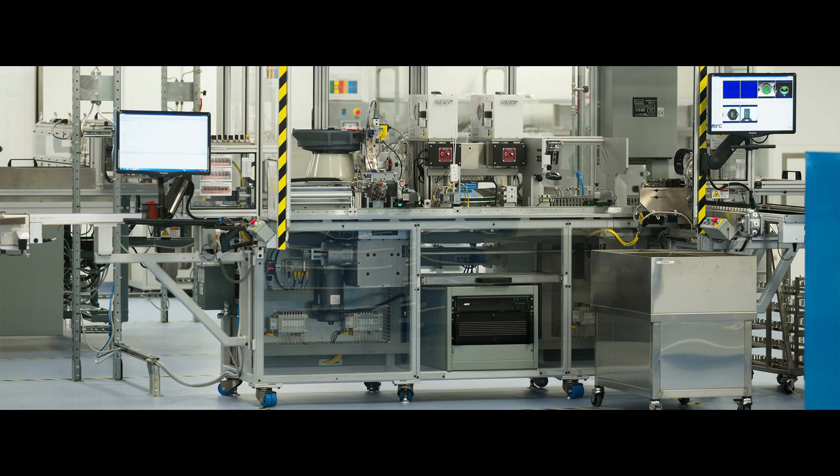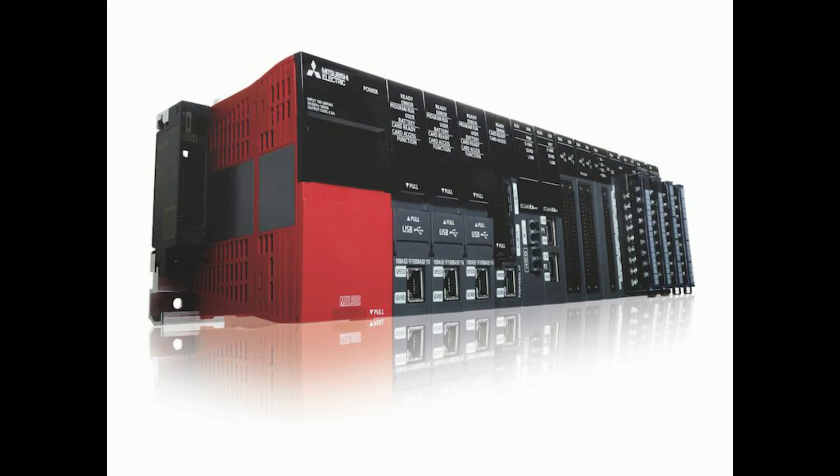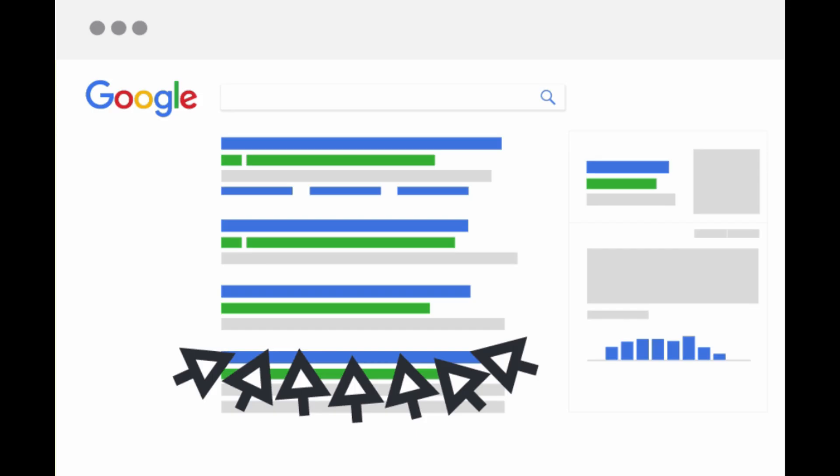Are you looking to increase your industrial automation product sales like PLC, HMI, drives and sensors with Google? Then this video is for you. In this video I am going to show how many people are searching for your products on Google search engine.